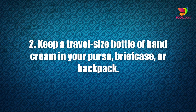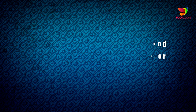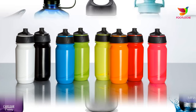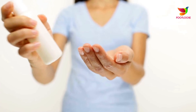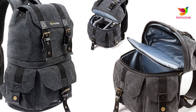Number two: keep a travel-size bottle of hand cream in your purse, briefcase, or backpack. Dry skin can be a side effect of diabetes, but moisturizing can help relieve the itch. Pack hand sanitizer or alcohol wipes for outdoor excursions or overnight trips. Having clean hands is important for accurately checking blood glucose, and you may not always have access to running water when you're out exploring.